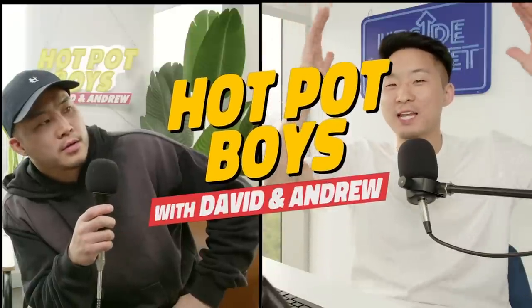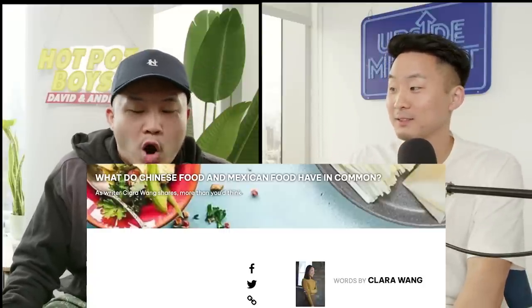What does Chinese and Mexican cuisine have in common? It seems like actually a lot more than you think. So in this video, we're going to be doing a deep dive into talking about what the cuisines share and possibly what the cultures share as well. We're going to be reviewing this viral article by food writer Clara Wang right now.